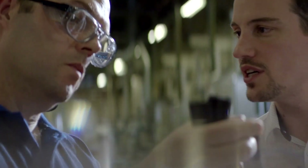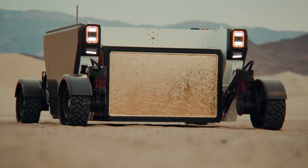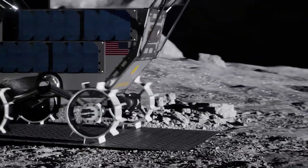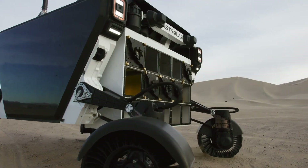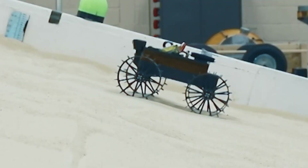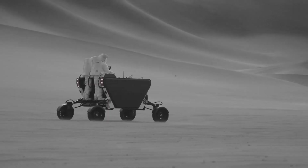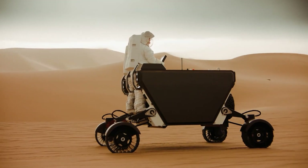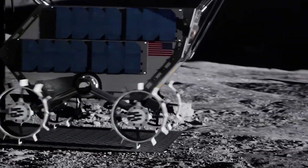An essential part of the blueprint involves the types of materials needed. Each chosen material must withstand the punishing lunar environment while fulfilling its specific role within the vehicle. High-strength, lightweight alloys — possibly including aluminium or titanium — are likely contenders for the vehicle's chassis. Such alloys have been used in space vehicles before due to their high strength-to-weight ratio, making them ideal where every ounce matters. They also have excellent resistance to corrosion caused by lunar dust.